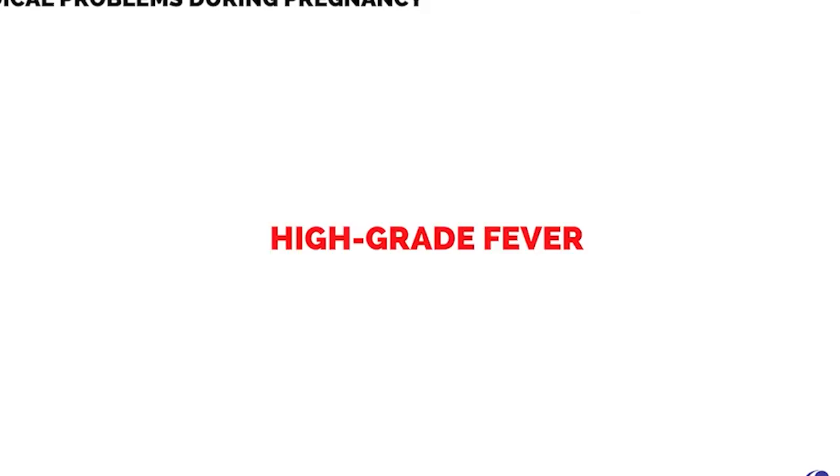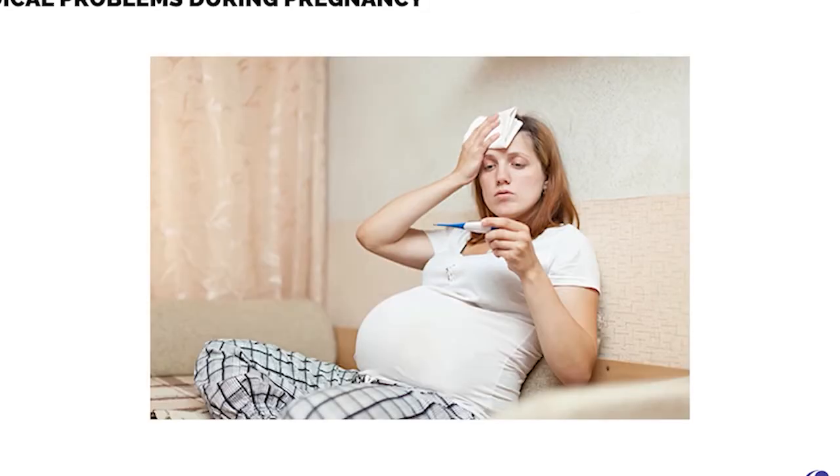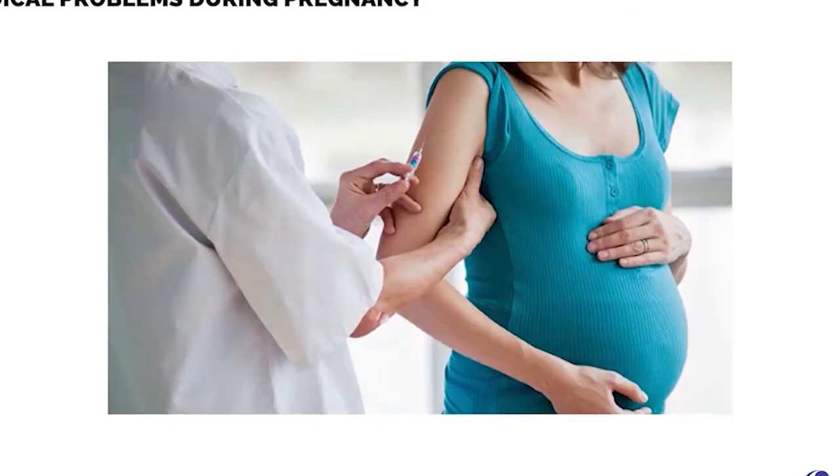High-grade fever is indicative of infection. TORCH infections — toxoplasma, rubella, cytomegalovirus, and herpes simplex — are common perinatal infections. Vaccinations remain the definitive prophylaxis.